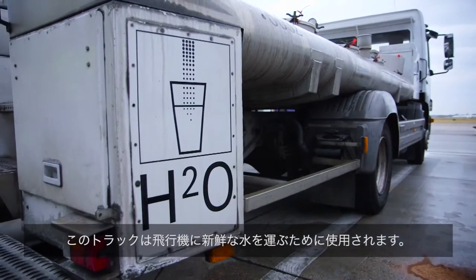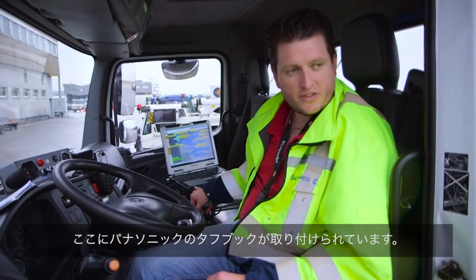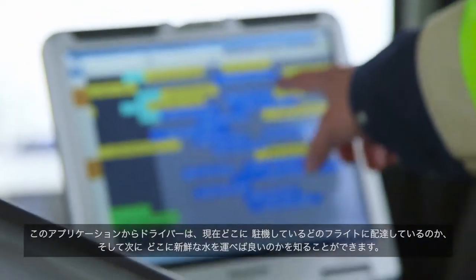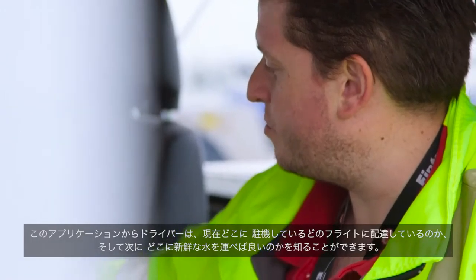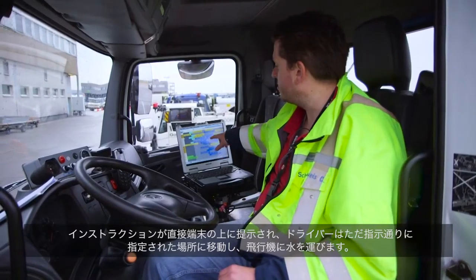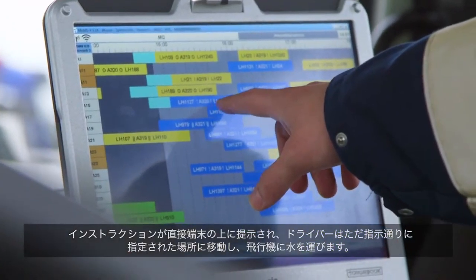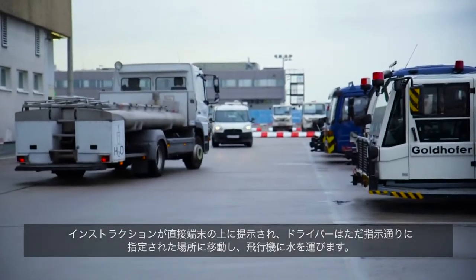This truck is used for bringing fresh water to the planes. It has a mounted Panasonic Toughbook, and the application shows the driver which position and which flight is being handled, and where he should bring the fresh water to. He gets the instructions directly on the machine and just moves to the position and brings the water to the plane.